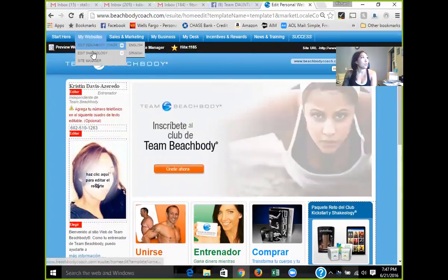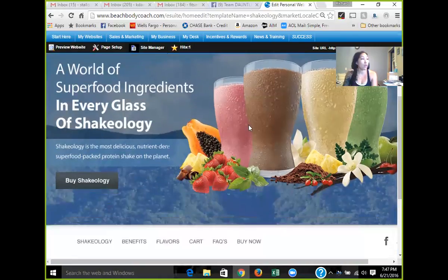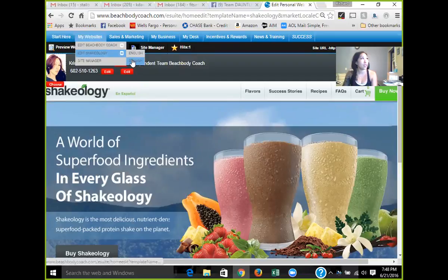The Shakeology website is where you'll put your name, an optional phone number, and your coach code — that's it. Your website will be shakeology.com backslash with your username. I don't send people here very often because I prefer to send them to the package deal that has shown results — it's not just the nutrition, it's nutrition and the fitness programs together. You can do the same setup in Spanish as well.